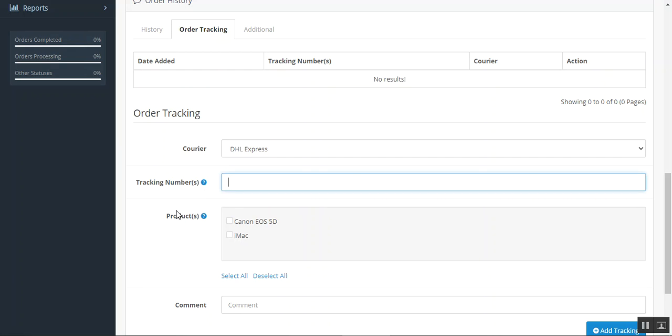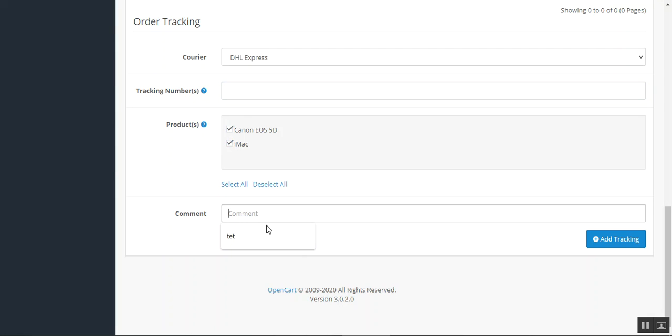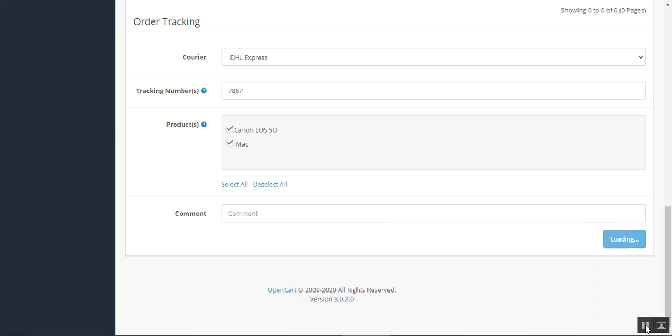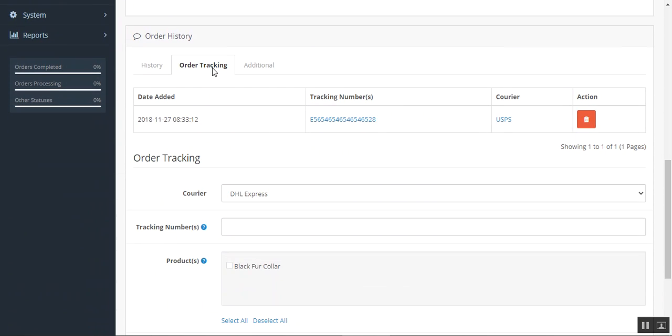If we have the tracking number we can enter it here. If we have multiple tracking numbers, we can add those separated by a comma. We can also choose the products for which the courier will provide the shipment, set a comment, and then tap 'Add Tracking' to add the tracking number to this order. After adding the tracking number, coming back to that order under the order history shows the date the tracking number was added, the tracking number itself, the courier name, and options to delete or change it.